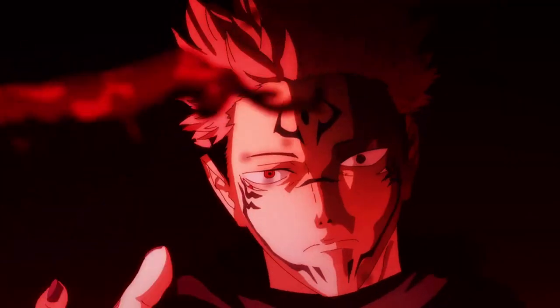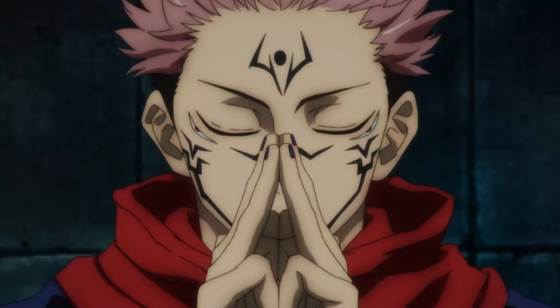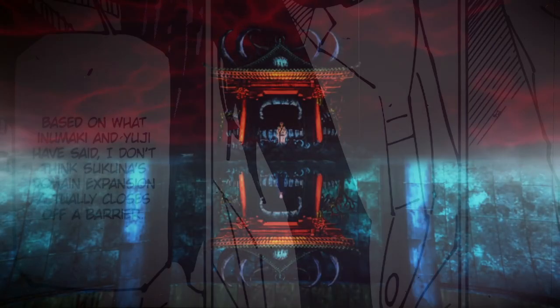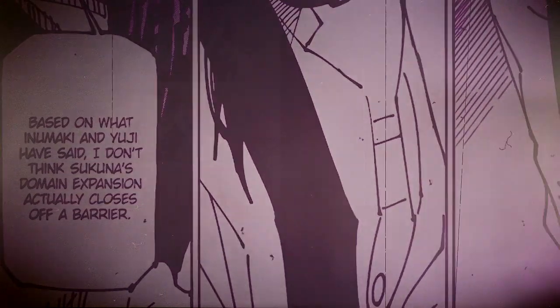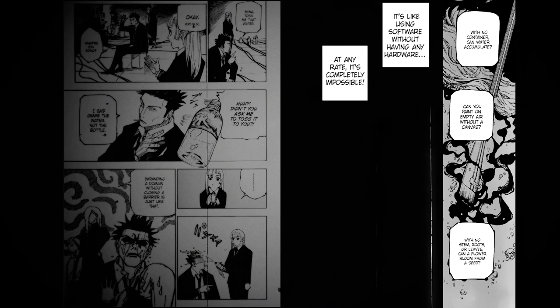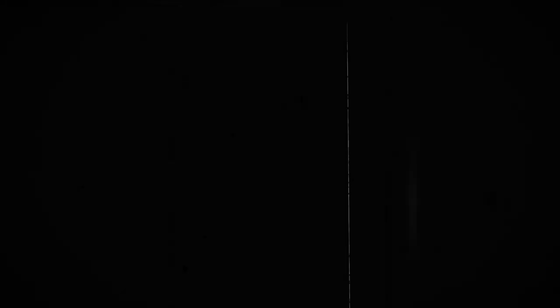Before I explain the remaining barrier techniques, I have to briefly mention that Sukuna is the only person in the series to have a domain expansion without a barrier. His Malevolent Shrine is an open domain expansion, while everyone else's exists within an enclosed barrier — proving his exceptional strength as the King of Curses. His domain was said to be impossible in terms of functionality, since it's like painting on empty air without a canvas. It's simply unfathomable.